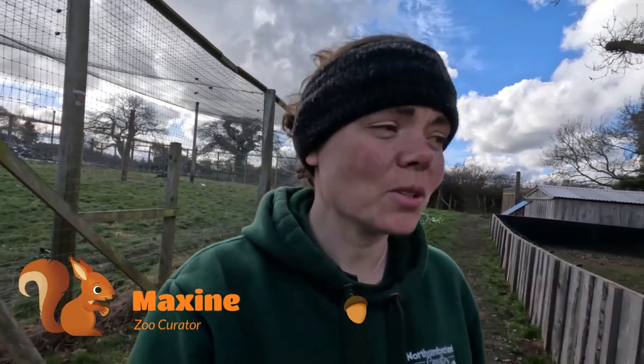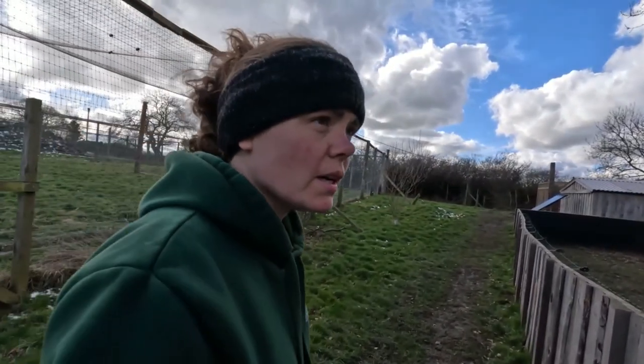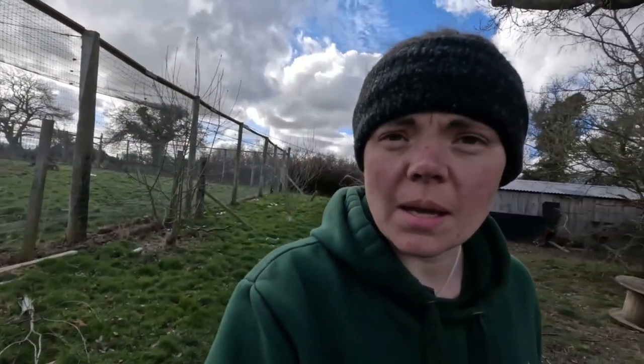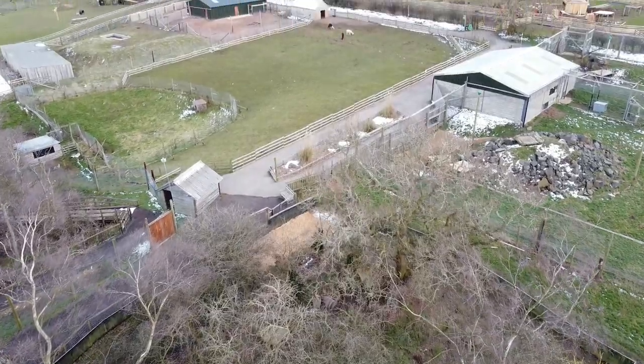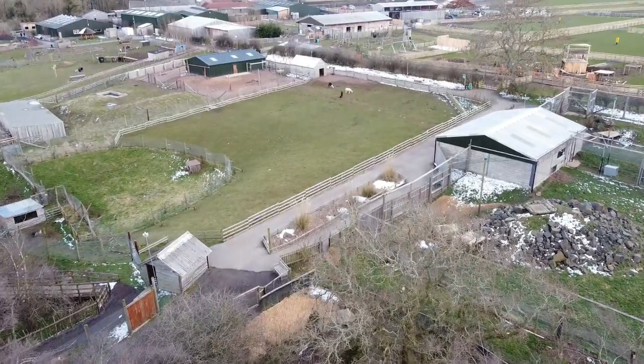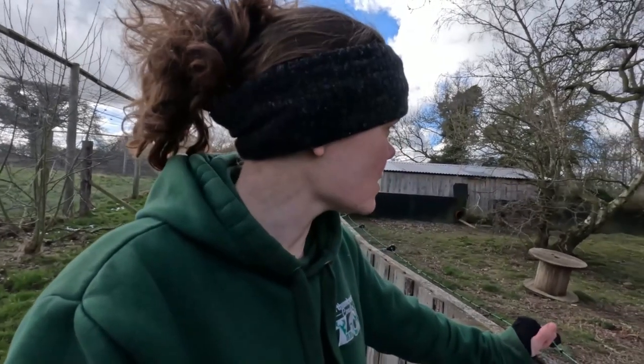Good afternoon everyone and welcome to Northumberland Zoo on YouTube. My name is Maxine, I am the curator here. Thank you for tuning in. On today's episode, I wanted to do an in-depth look at our raccoons. Raccoons are definitely one of our most popular animals here at the zoo. They're located at the bottom end of the zoo, next to the snow leopards. We've got a group of raccoons here, one of the largest groups in Europe.